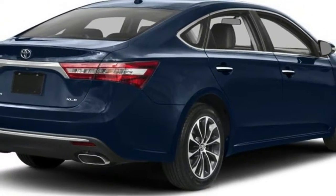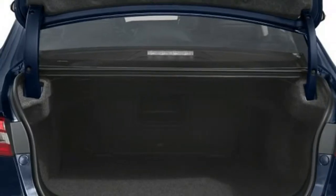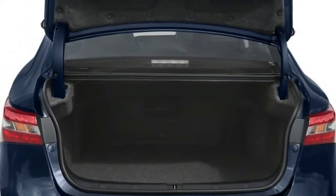The Toyota Avalon is an expansive, agreeable vehicle that is smooth and calm in progress, an auto that is anything but difficult to live with.